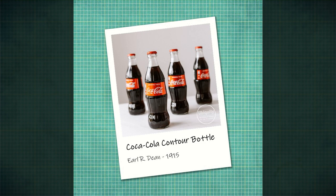Three years later, the trustees of the company directed $500 — a not insignificant sum in 1915 — to be spent researching ideas for a new and distinctive bottle.